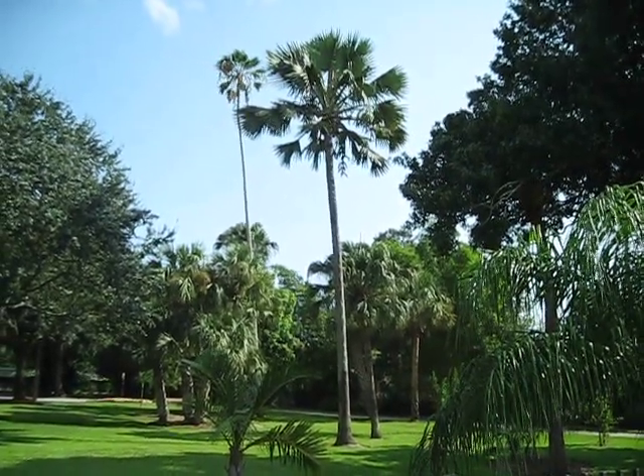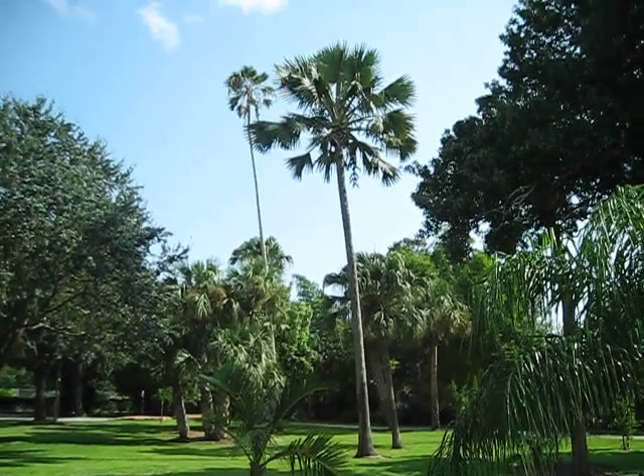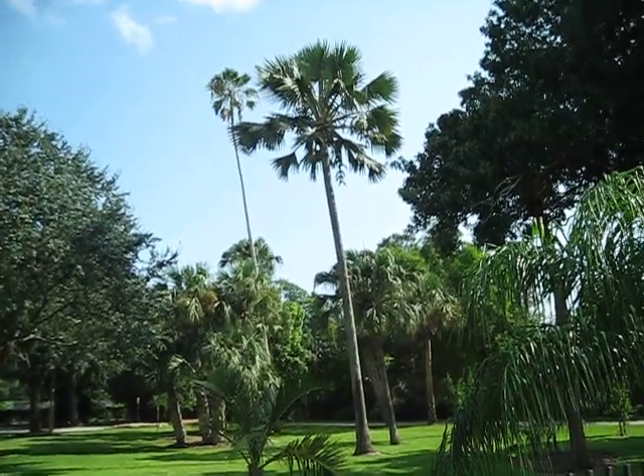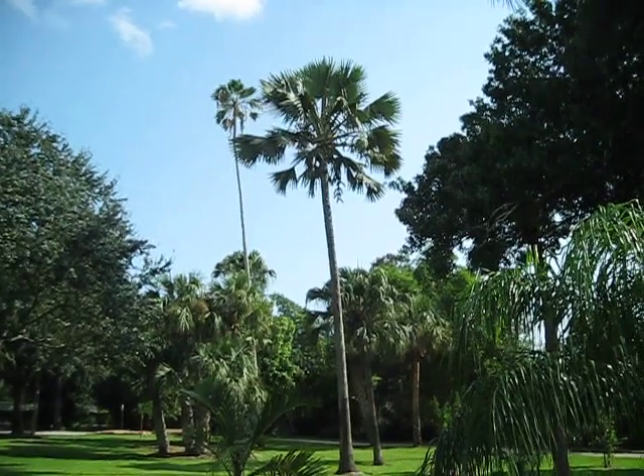I've tried growing this species, the red, myself, and not been successful. So I guess it's just a crapshoot. But I would say the blue is probably the least likely to succeed here, with the red and the yellow probably being close to each other.